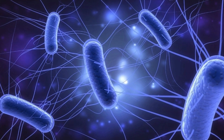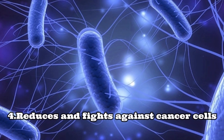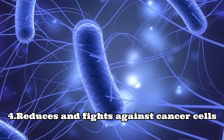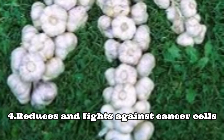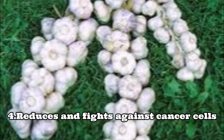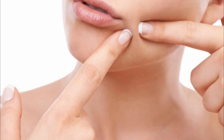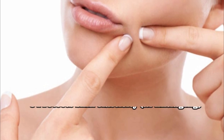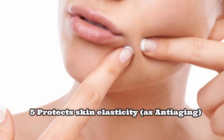Number four: garlic strengthens the immunity of the body and helps to fight against cancer cells. The presence of sulfur compounds in garlic reduces the risk of cancer, and it is considered a potential cancer-fighting food that should not be ignored.